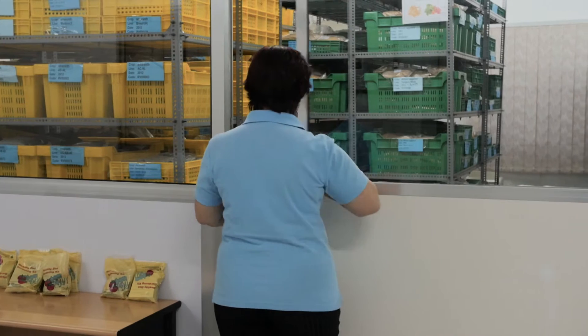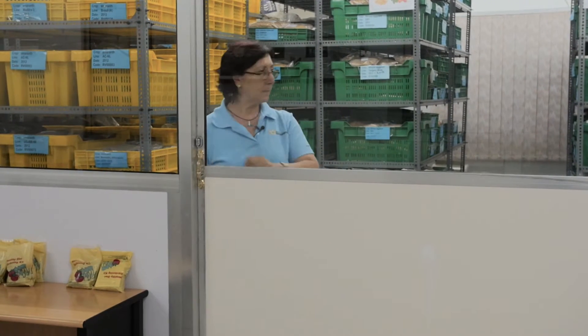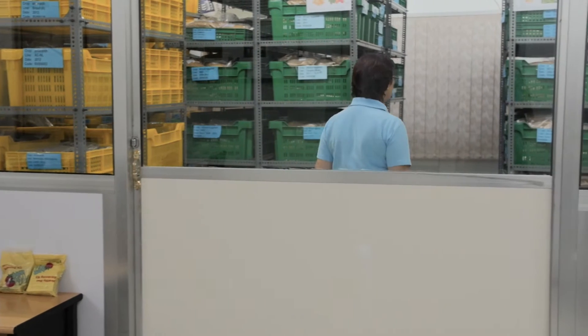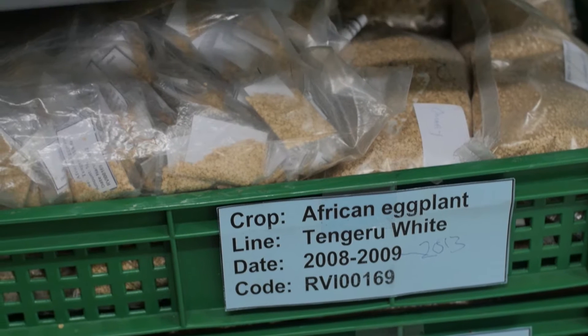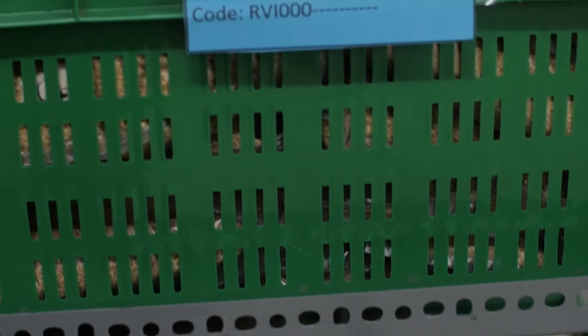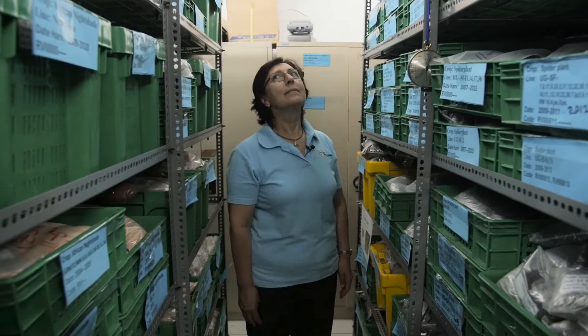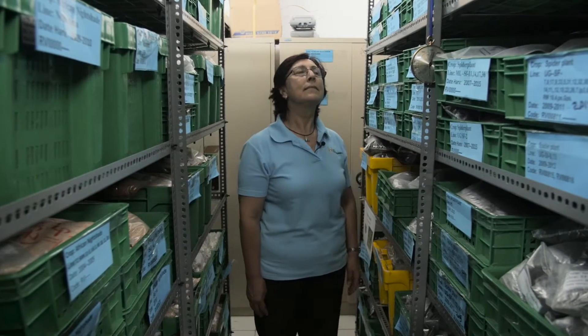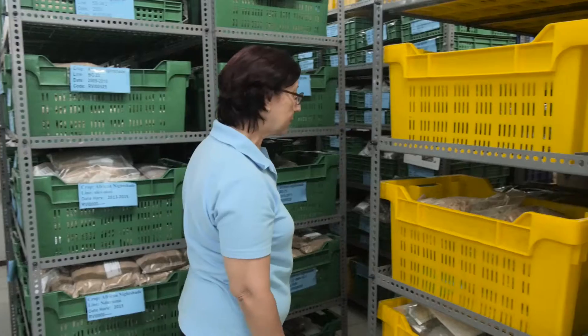My name is Svedelina Stojova. I'm a genetic resources scientist. This is our gene bank and we collect here our accessions for short-term storage. This is the biggest vegetable collection in Africa. Here we focus mostly on traditional vegetables. We maintain around 2,600 accessions from different crops.